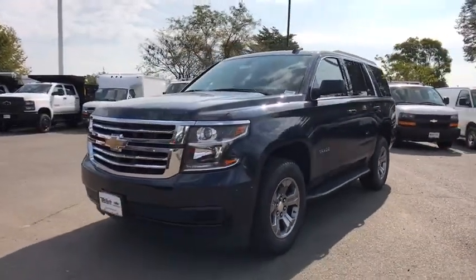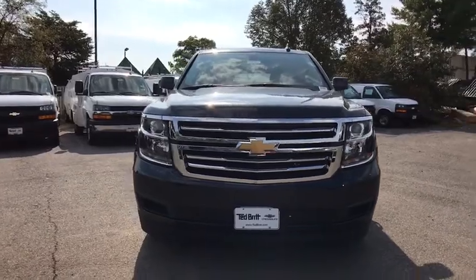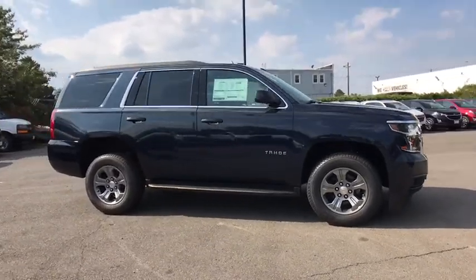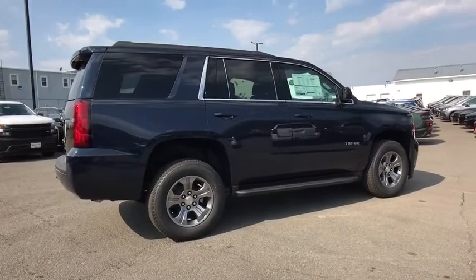Stop by and take a look at the 2020 Chevrolet Tahoe. Tahoe has been the best-selling sports utility vehicle, accounting annually for more than 25% of all full-size SUV registrations in the United States. Here are some of this vehicle's great options.